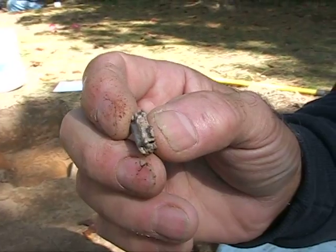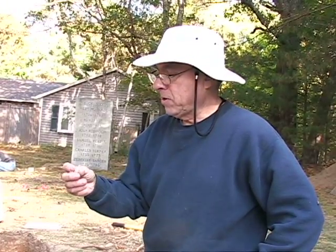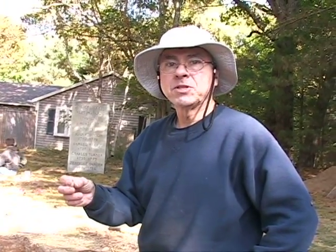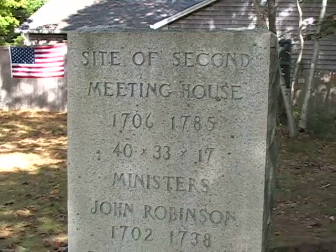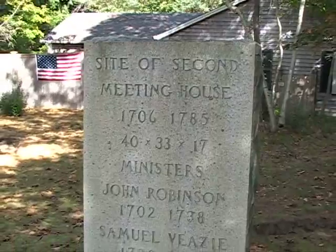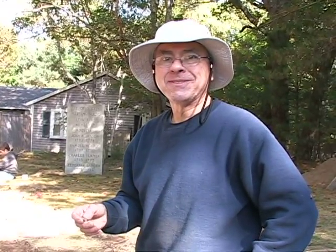I've been here for about eight days for the dig. Today I started at about 9:30, and what we found was a piece of lead — cleaning it out, it appears that it's channeled lead, which means it was probably holding something, possibly the windows, in the second meeting house that we're looking for. To pick up something that nobody's touched in hundreds of years, or if you get an Indian artifact, it may have been thousands of years since someone picked these things up. I really enjoyed that.